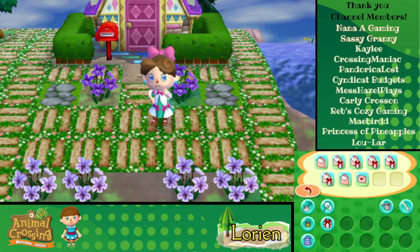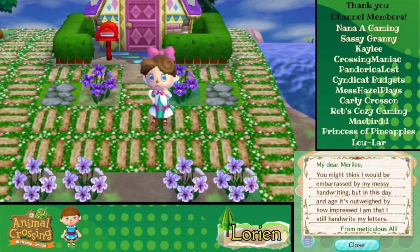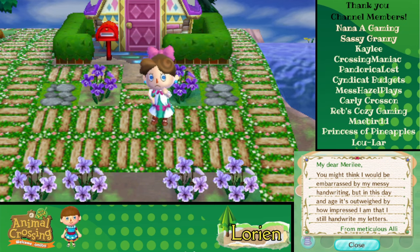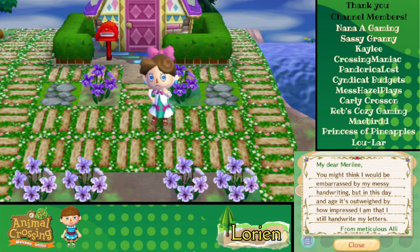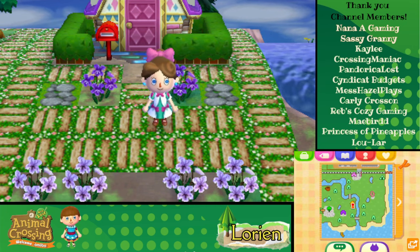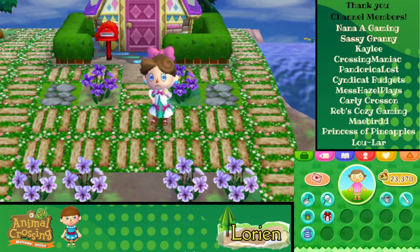So that's our first milestone gift. We're working our way up to 500,000 because I think that's when we get the cool little letter set. Okay — my dear Marilee, you might think I would be embarrassed by my messy handwriting, but in this day and age it's outweighed by how impressed I am that I still handwrite my letters. From Meticulous Allie. We've been getting a letter from one of our villagers every day, so I think we're starting to make friends in here.